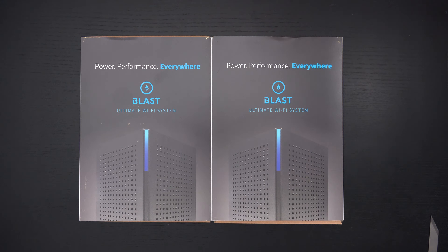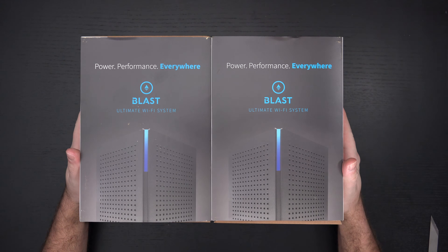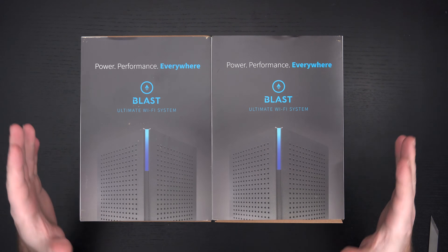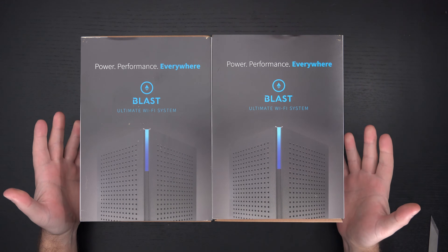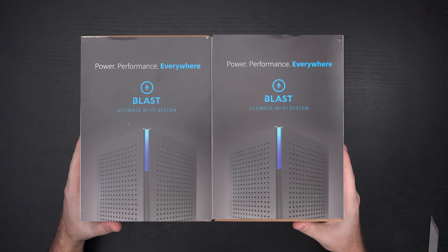Ed here with the Digital Digest, and today I wanted to share a quick unboxing and first look at the Calix Blast Mesh Wi-Fi system. The reason you likely have never heard of this system is because it's not on the market for consumers to purchase, and that's what makes it unique. Calix is based out of San Jose, been in business since 1999, they're a publicly traded company, and they're growing exponentially — because they make hardware for service providers.